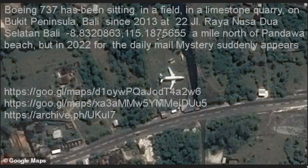To review: a Boeing 737 has been sitting in a field in a limestone quarry on Bukit Peninsula, Bali, since 2013 or earlier. It was on the map at one point, but someone requested it be removed and someone overlaid it at Google to get rid of it. But other mapping systems don't have a problem with it — I'll try to find a link to one or two of them. And you can go see it on Google Street View and get the view from where that chick was sitting. Thanks for watching. Have a good day.